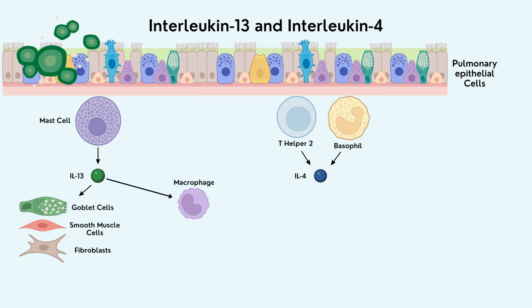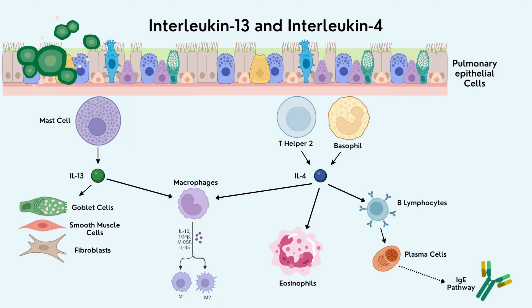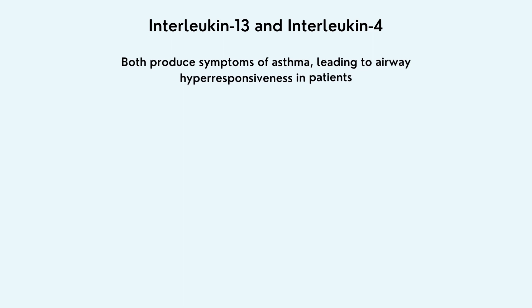Interleukin-13 also induces the polarization of macrophages, in which macrophages — a type of blood cell in the immune system — differentiate into specific roles depending on the environments that they are in. They differentiate into two types known as M1 and M2 cells. Interleukin-4 will go on to activate macrophages and eosinophils, and induce IgE synthesis from B lymphocytes and plasma cells. Together, interleukin-13 and 4 are responsible for producing the symptoms of asthma, potentially leading to airway hyperresponsiveness in patients.